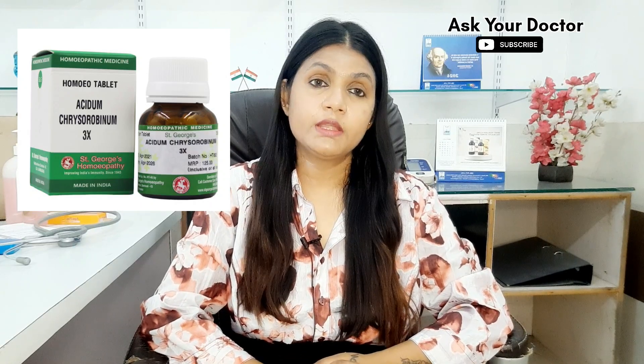The name of the medicine is Crisorbinum 3X. This is a very effective and excellent homeopathic medicine. This is the single homeopathic medicine which can cure all types of fungal infection, any type of fungal infection, on any part of the body. You can use this Crisorbinum 3X.